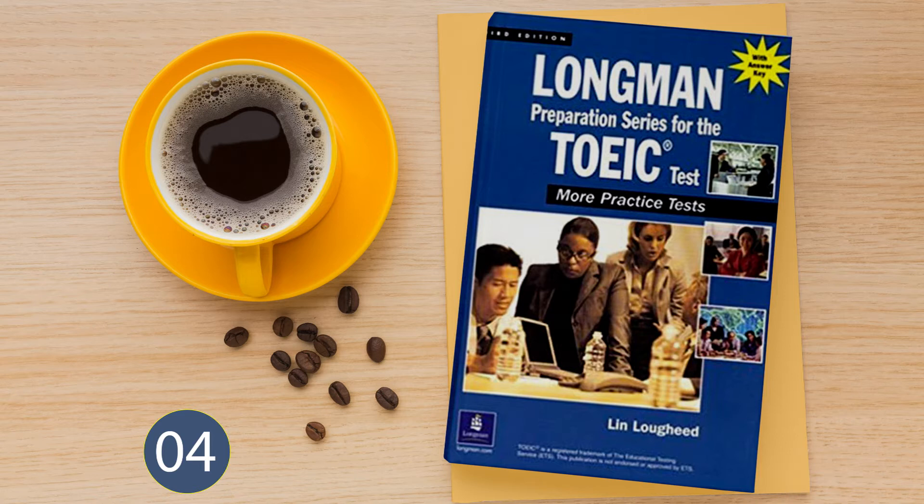Number 22. Where did you park the car? A: The day before yesterday. B: I bought a new car. C: In the parking lot.